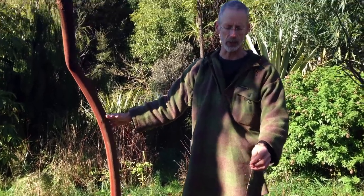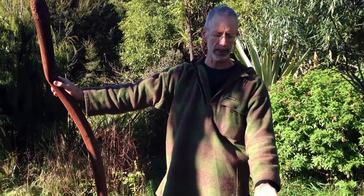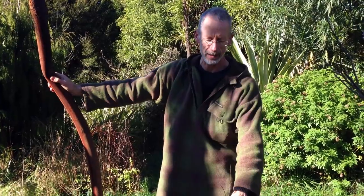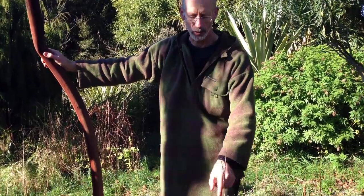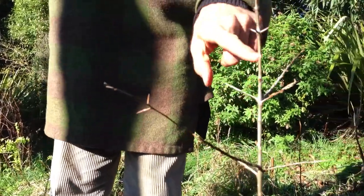This plant is a sea buckthorn. I'm not entirely sure where it's from but I know it's from Europe somewhere and it's a spiky plant. It's got thorns on it and it produces along the branches here,